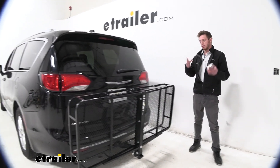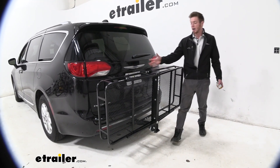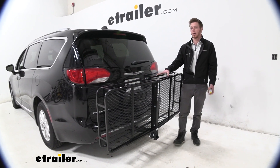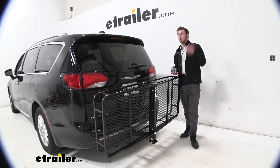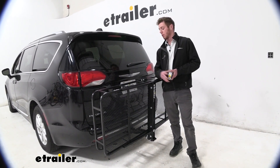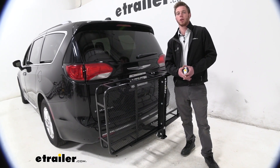I hope this summed it all up for you — the features I look for in a cargo carrier and what this one provides. If it's not everything you'd like, we have so many options on our website, so go ahead and check those out. Again, this was the eTrailer cargo carrier on our 2020 Chrysler Pacifica.